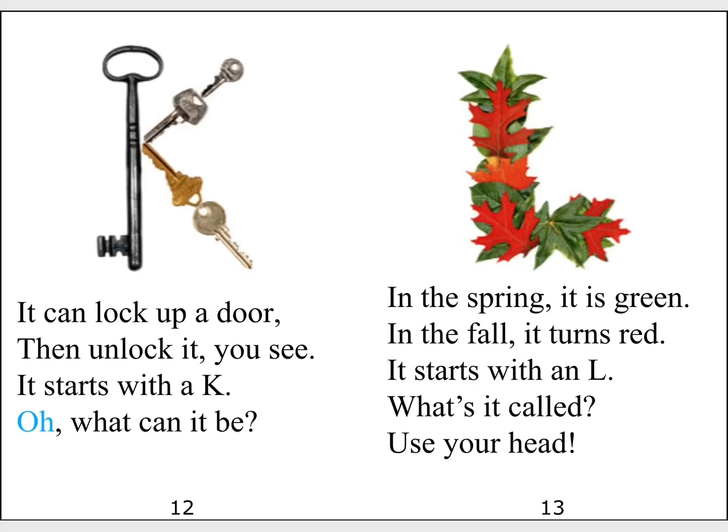In the spring, it is green. In the fall, it turns red. It starts with an L. What's it called? Use your head.